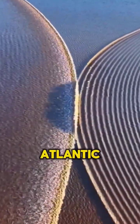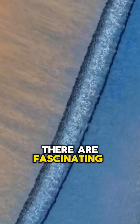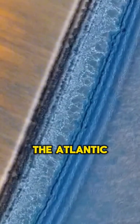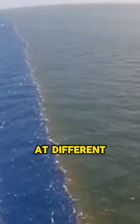Have you ever heard the claim that the Atlantic and Pacific Oceans don't mix? While it's not entirely true, there are fascinating reasons why they appear distinct at certain points. The Atlantic is saltier and cooler than the Pacific, which creates differences in density. This results in the two oceans flowing at different layers when they meet.